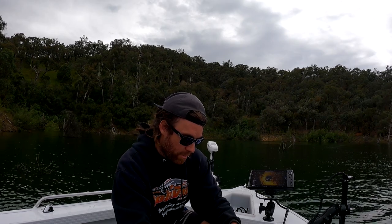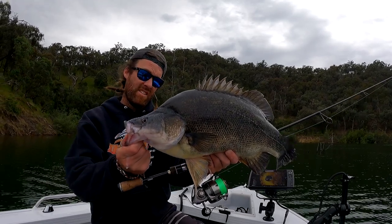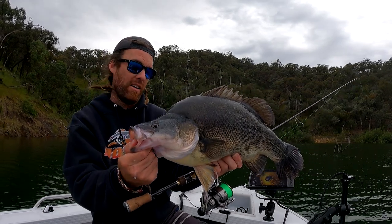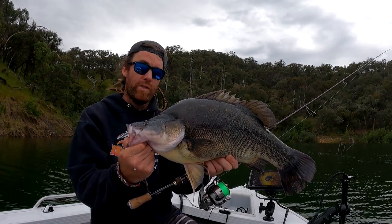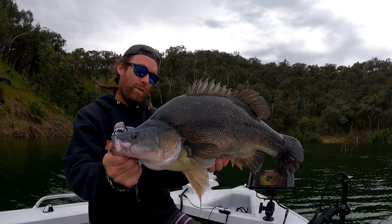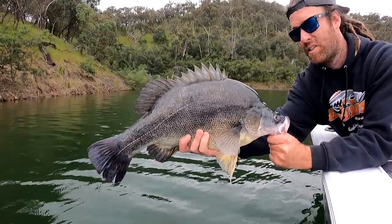That hook just popped out - three-inch Juice. He'd be high 50s, not quite 60, but he might be - he's fat. I'm not even going to measure him, I'll just put him back. He's a chunk of a yeller. On the B-Wide Juice three-inch in Wakasagi. It's not my go-to but it's fast becoming my go-to. It's on the 702L. Good, fat, good-conditioned fish.